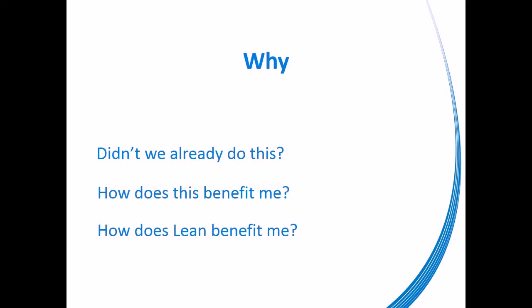The benefit of a 6S environment for you personally is found in a clean, well-organized, and efficient workspace. You will have confidence in knowing that what you need to do your job is close at hand, where it is supposed to be, and there will always be enough when you need it.